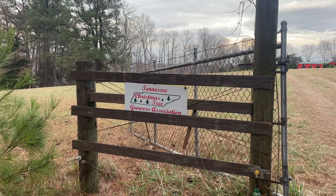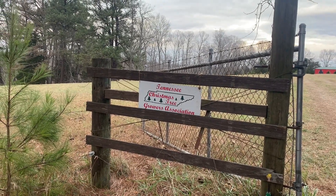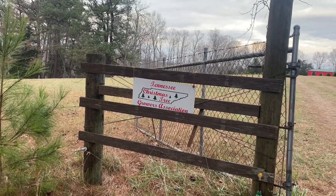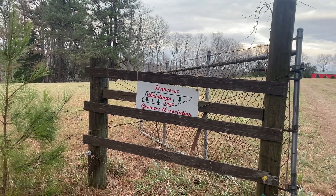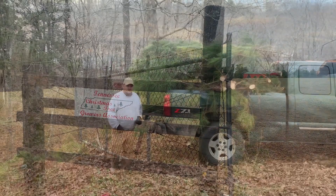As part of the Tennessee Christmas Tree Growers Association, we have signs, and I got mine hung up today. Yes, I know it's crooked, Bradley. I just had twine. I was just excited to get it hung up at the gate coming into the barn. I thought it looked good.